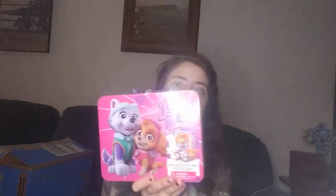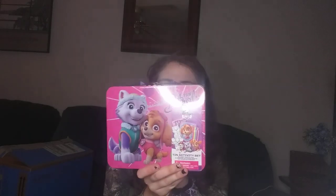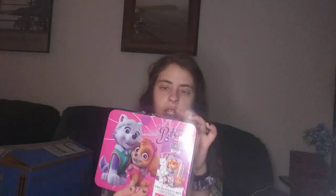The next thing is a Paw Patrol 10-activity set. It's got Everest on it and it comes with stickers, coloring sheets, and markers. What I thought was really cute is it closes up, and after she's done with all the coloring stuff she can put all her pups in it to carry around. There's also a notebook with an S on it because her name is Sophia — that's super cute and it's meant to go in her stocking.